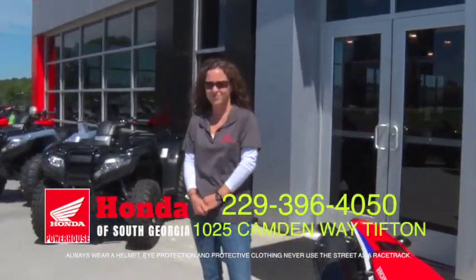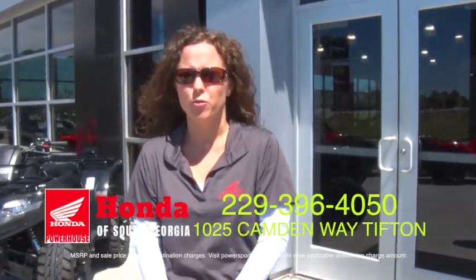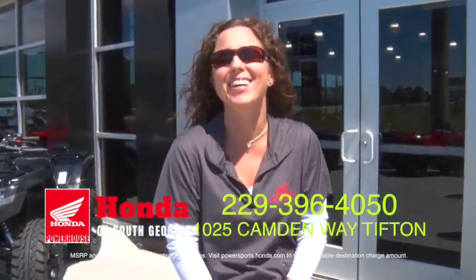Same deal on this one. If they bring you a signed buyer's order from another dealership in South Georgia, we will meet or beat it. No doubt about it.